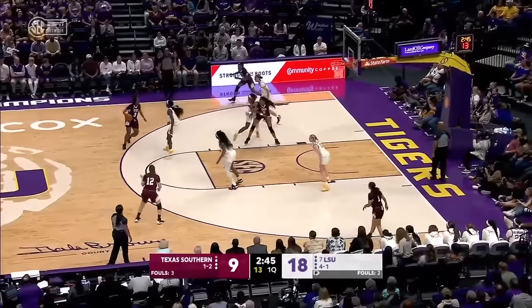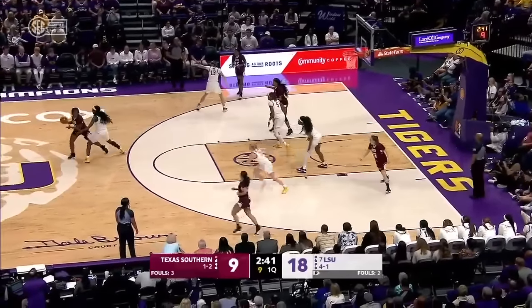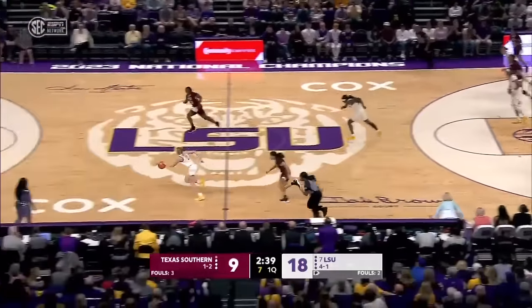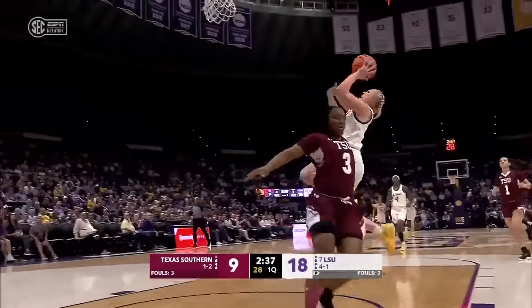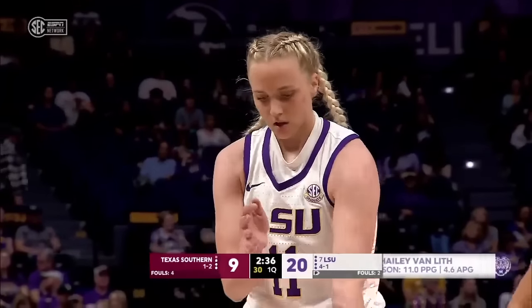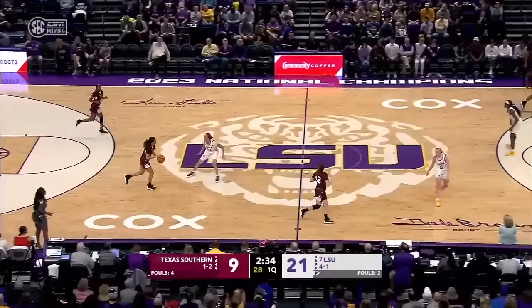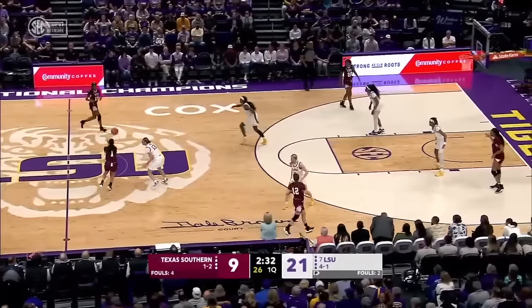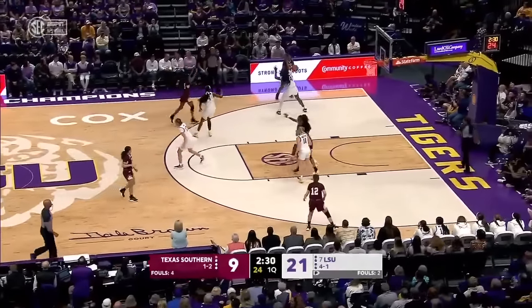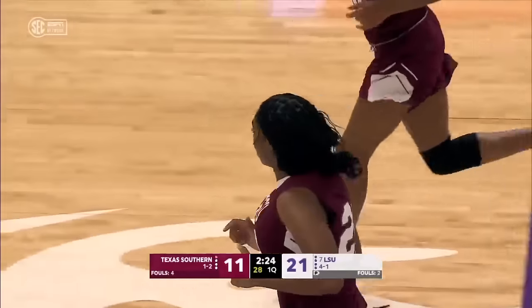We talked about the game that Flaugé Johnson had in the first half against Southeastern. Morrow had ten points, ten rebounds — her first double-double of the year for LSU. Van Liff overplays the pass, makes the interception, takes it down, scores and is fouled. And that's an old-fashioned three-point play and a bucket for Van Liff on a layup.